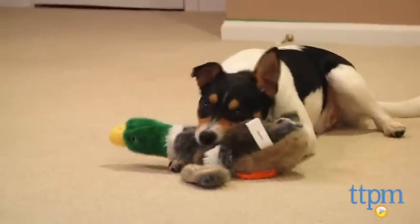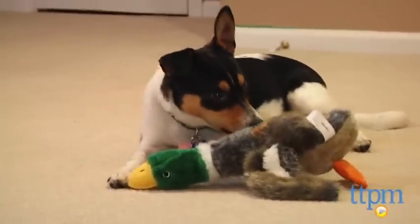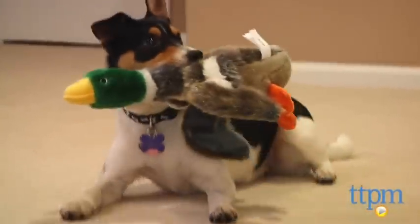They are not made for children — they are strictly for the dogs. And remember, if you have an aggressive chewer, then supervised play is highly recommended so that your canine cohort will not swallow anything he shouldn't.